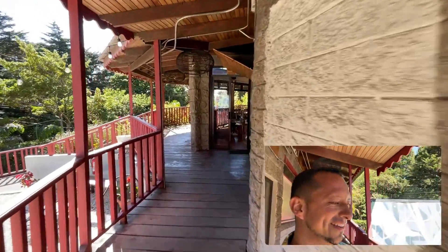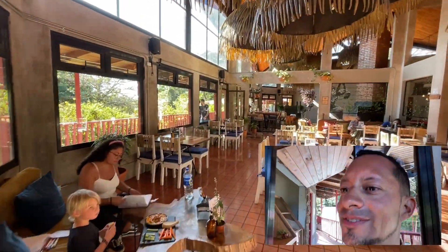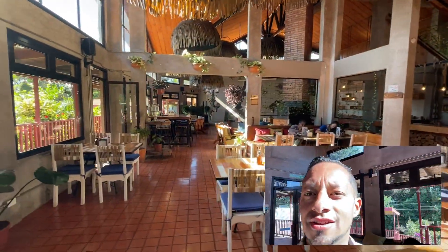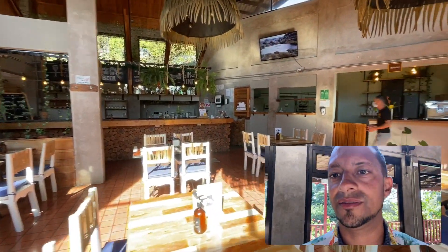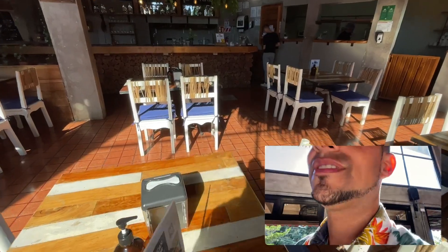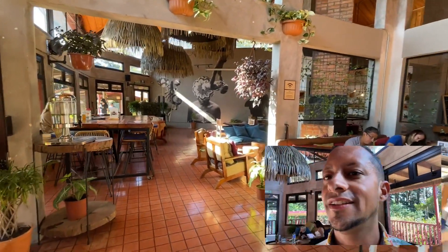Now I'm going to show you the restaurant. Here is where we have breakfast, lunch or dinner — it's now about 3:30. Something practical: if you want to check the menu, you scan the QR codes and order — as simple as that.